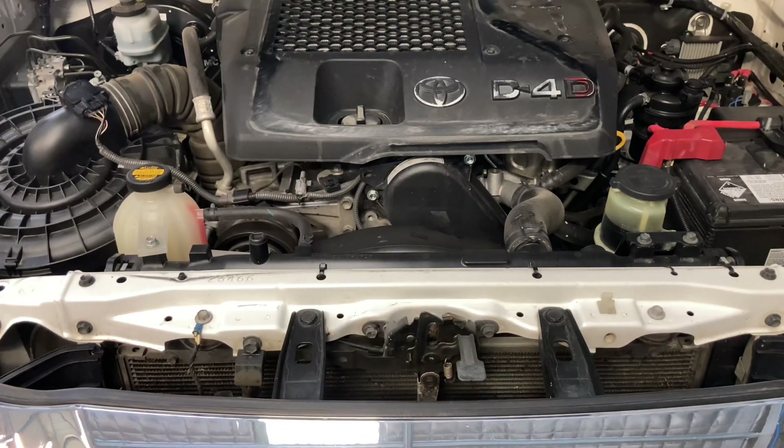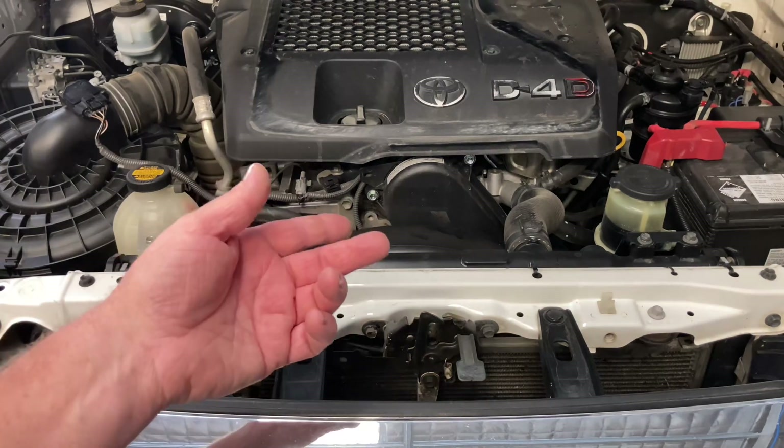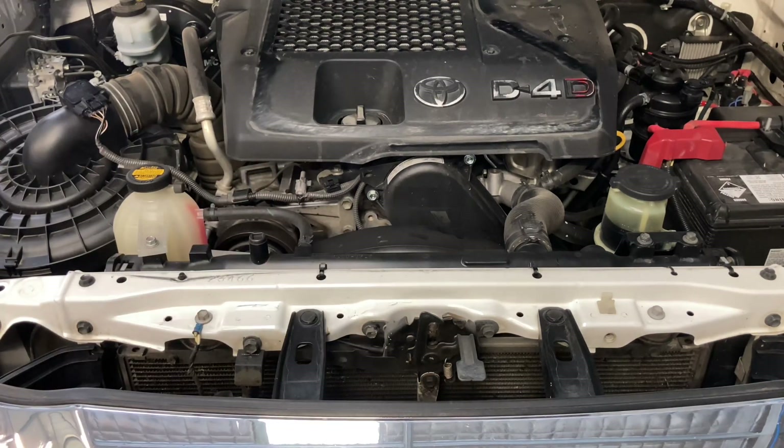Because people that come to us are generally taking our advice, we have no problems with blocked radiators, no problems with thermostats, no problems with fans. We do not have overheating problems. That's another reason why these Prados and Hiluxes and the 1KDs last so well — they don't really have cooling system problems.